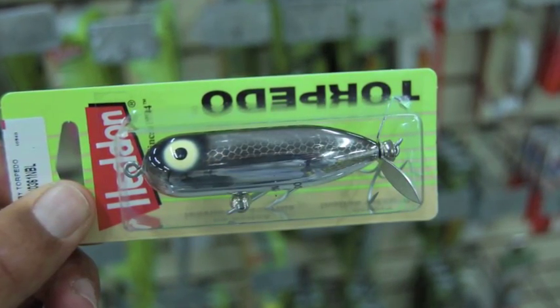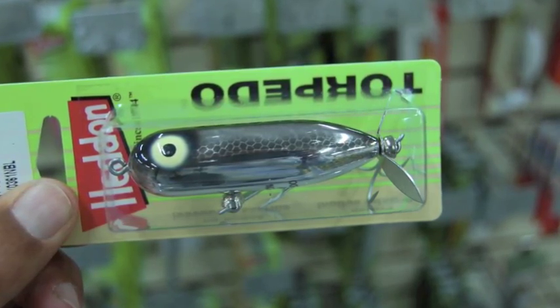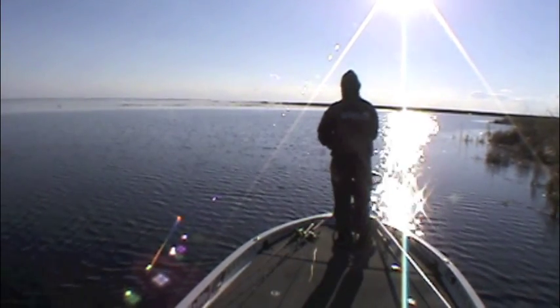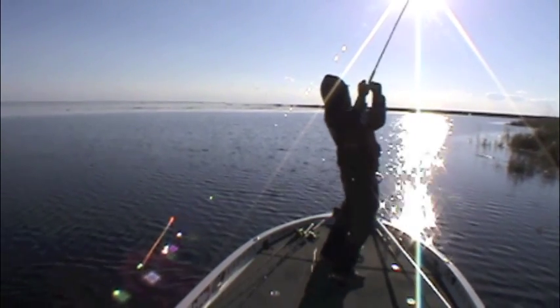Prop baits — super stallable. You can throw one of them up in a little three-foot pool surrounded by hydrilla, reeds, bunch of muck, and you still get a lot of casts out of that bait in the shortest little runway possible.